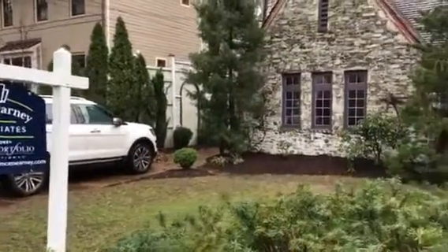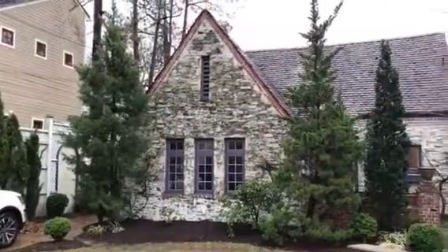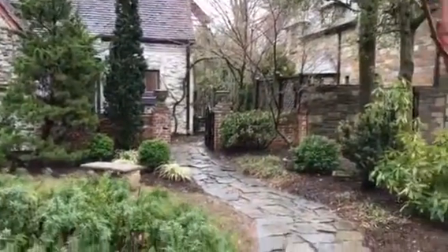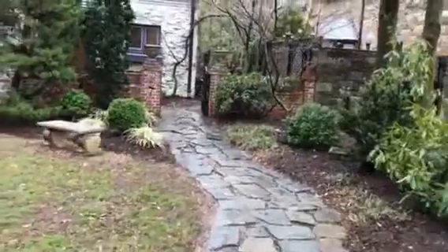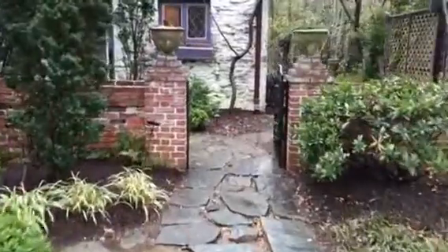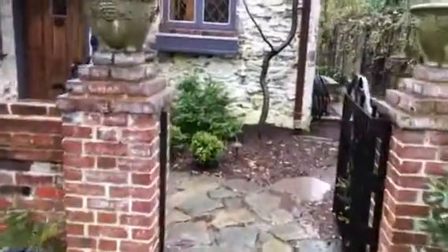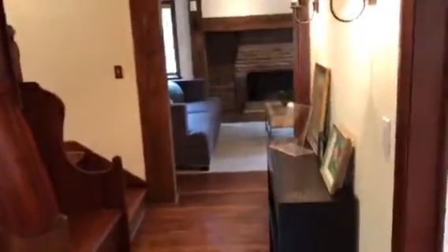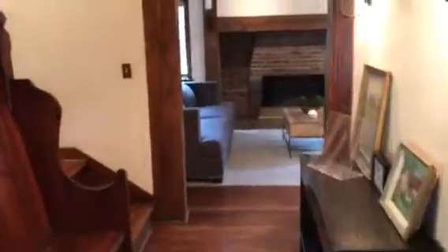Welcome to 4532 McComb Street. By every measure, this home is a darling. Located in DC's Upper Northwest neighborhood known as Wesley Heights, a stonewalk leads you into a Tudor style cottage. There's a little nun's door — walk in and you are embraced by charm.